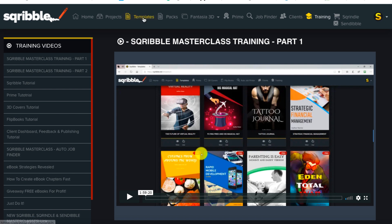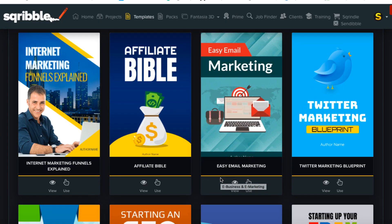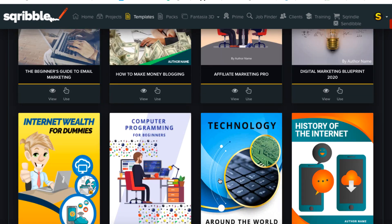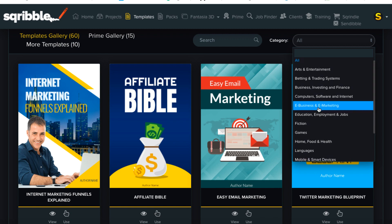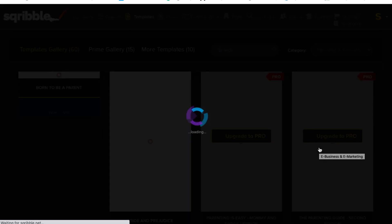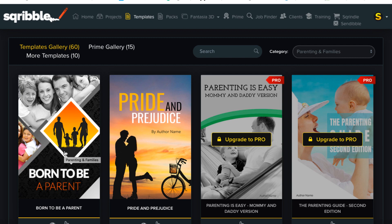Let's say you want to create an e-book — you'd come to Templates first. If you purchased the Fantasia 3D upgrade, you can click on that and have those options as well. You'll be presented with a bunch of different templates, and you can filter depending on your niche. If you're in online marketing and internet-related stuff, there are lots of different templates. But if you filter by the parenting and families niche, for example, you've only really got two templates.